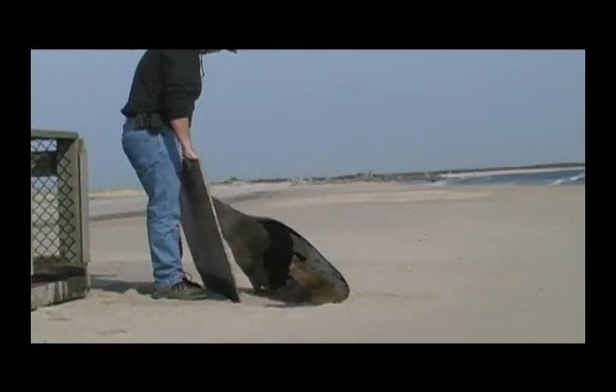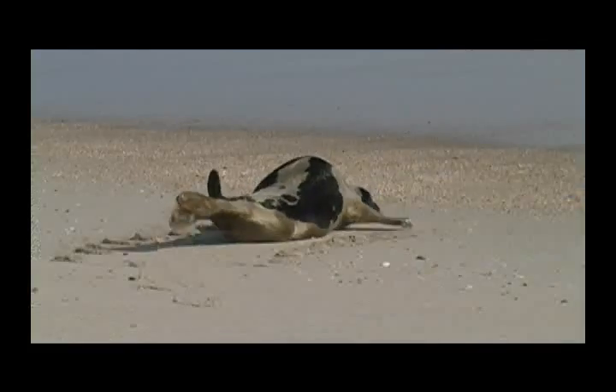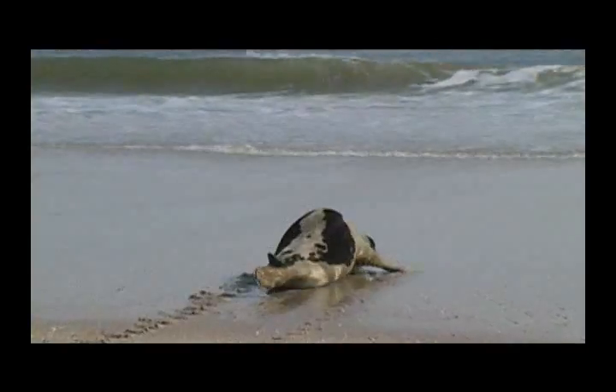As you can see, they can be aggressive, so we use boards to block ourselves as they make their way into the water. Some take longer than others; some go straight in.